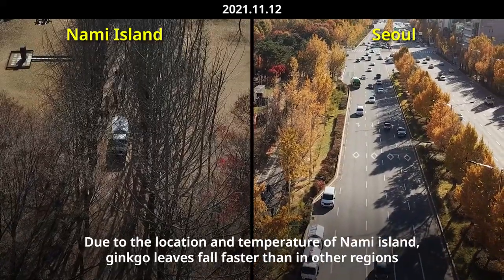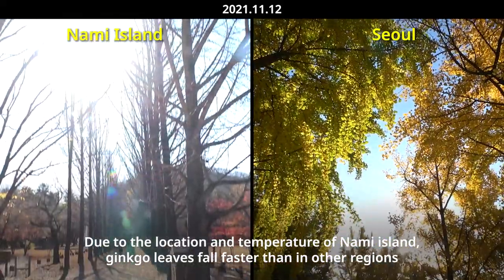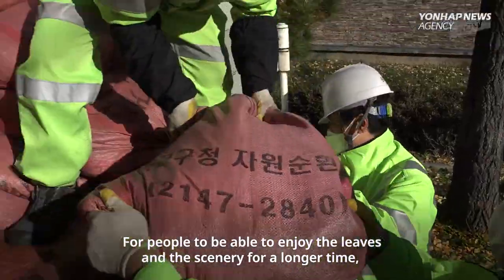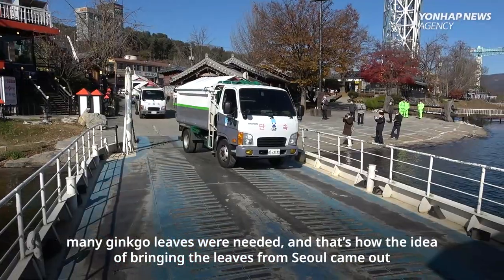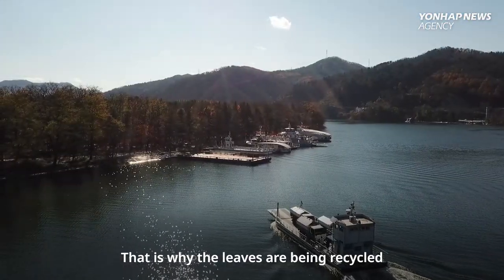Due to the location and temperature of Nami Island, gingko leaves fall faster than in other regions. For people to enjoy the leaves and the scenery for a longer time, many gingko leaves are needed. And that's how the idea of bringing the leaves from Seoul came about. That is why the leaves are being recycled.